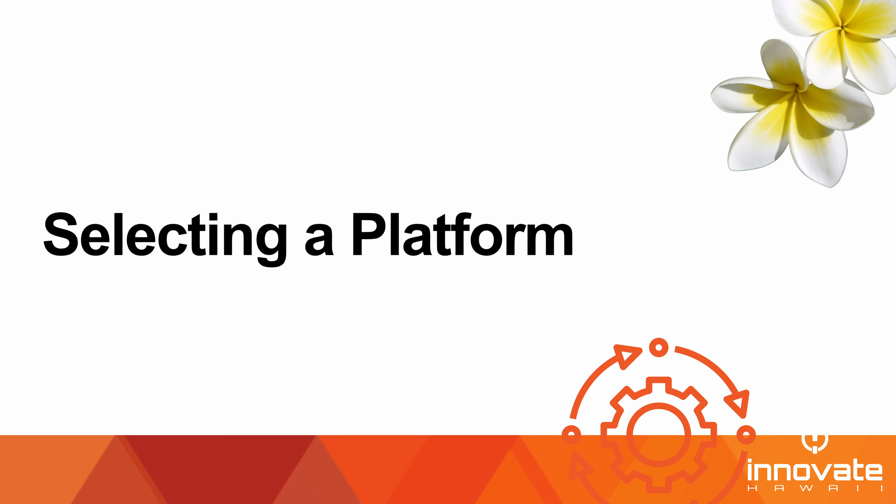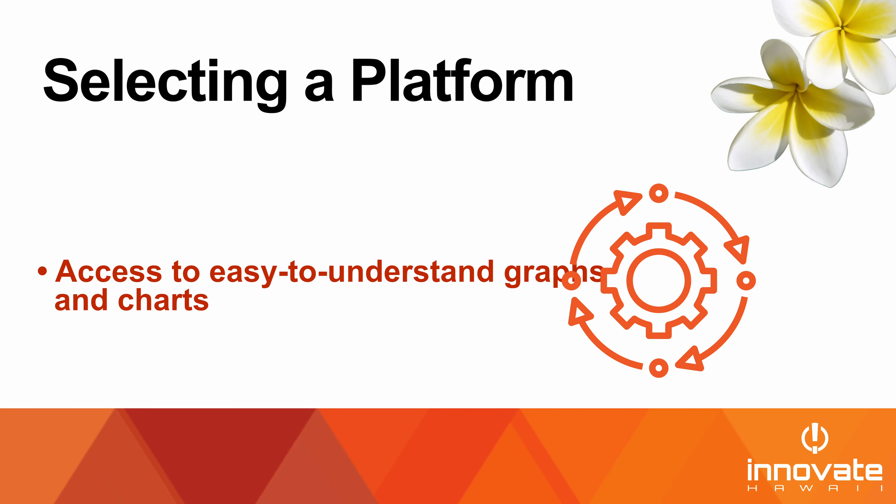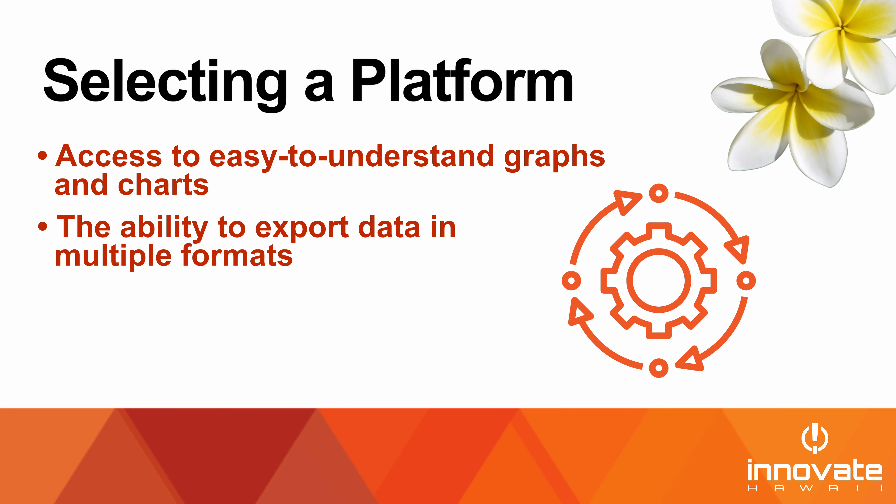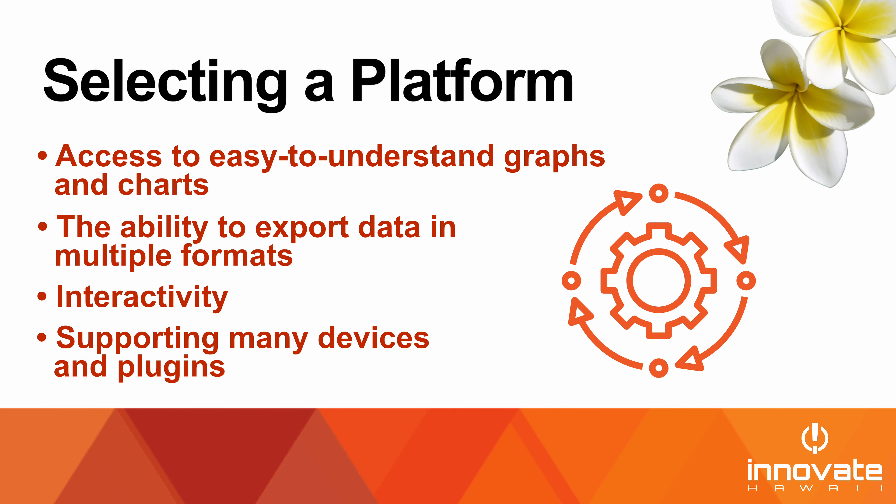The most important thing to look for when choosing a software platform is ease of use. Other basic considerations include access to easy-to-understand graphs and charts, the ability to export data in multiple formats, interactivity, and support for many devices and plugins.